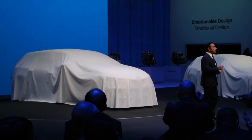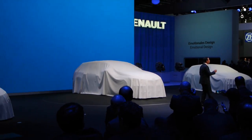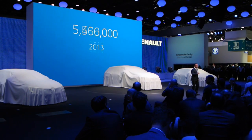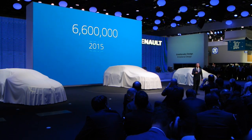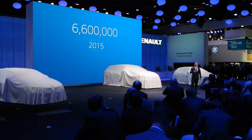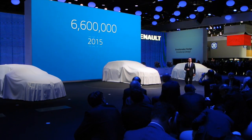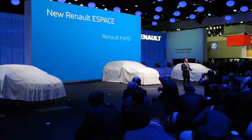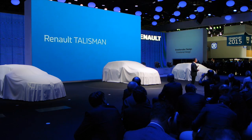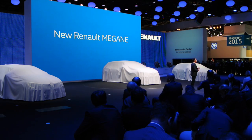Today, we begin the renewal of our core models. In total, 6,600,000 Renault Megane have been sold since the model's launch. That certainly made it a best-selling core model. So I'm pleased today to introduce here at the Frankfurt Motor Show our sixth new model of the year, the new Renault Megane.